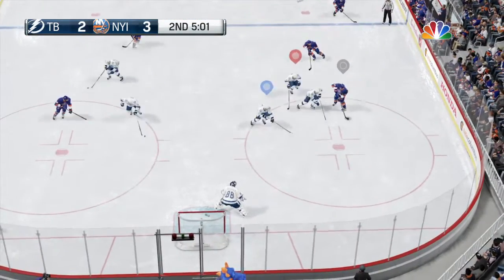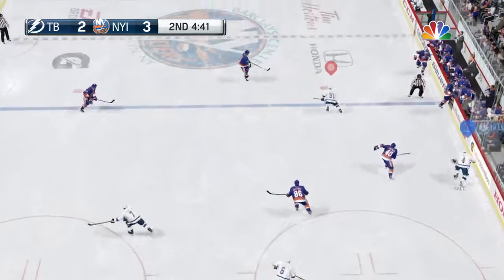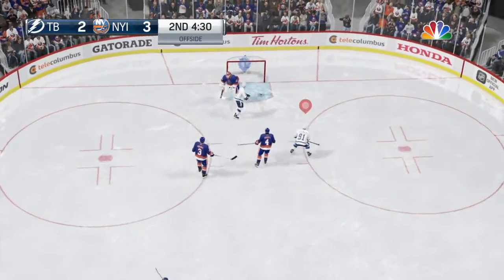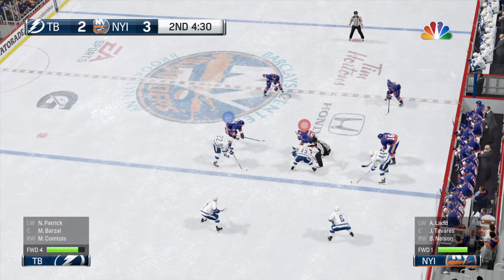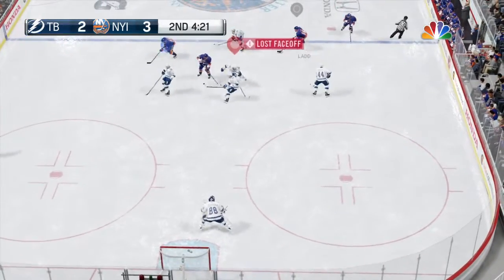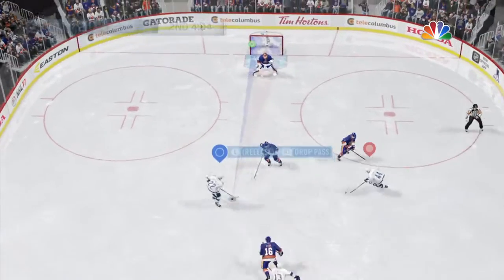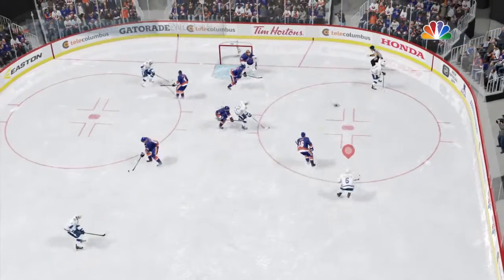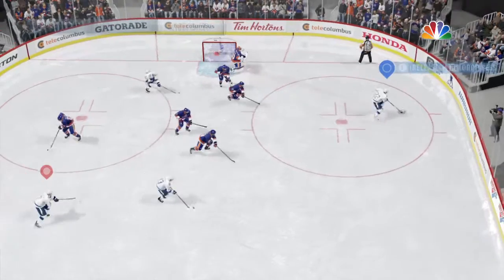Onside. Slides it to the point to Letty. One-timer — blocked. Picked up by the defense. That play is offside, and so back to center ice for the faceoff. New York has collected another victory on the faceoff. Wonderful chance was set up, and the pass just goes wide. Pointed to Hannafin. One-timer — the shot is off.